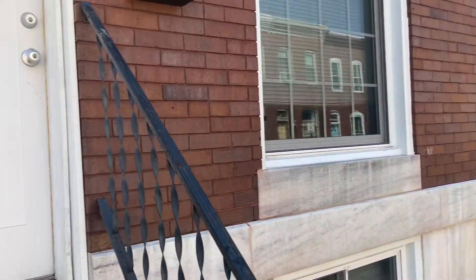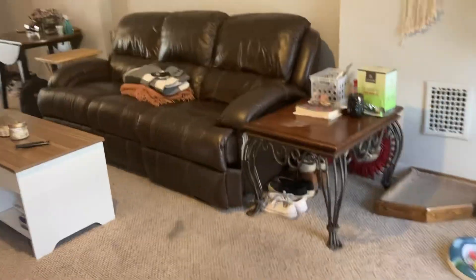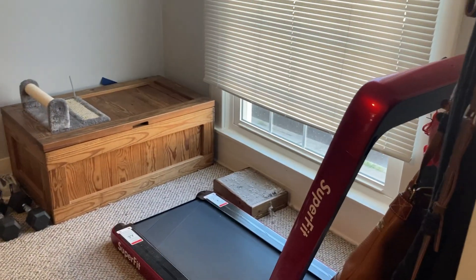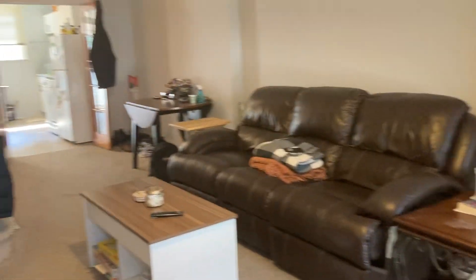Let's go on in. You enter, you've got a little entryway, and then you come into the living room. Nice big living room, got a little extra bonus space just beyond the door — big enough for a nice couch and TV setup.